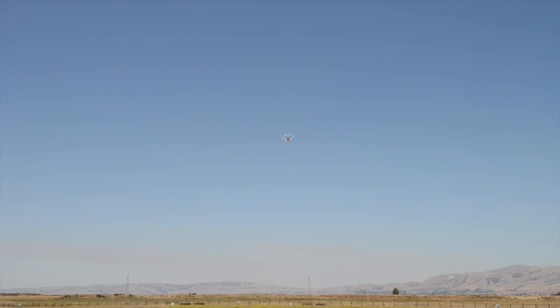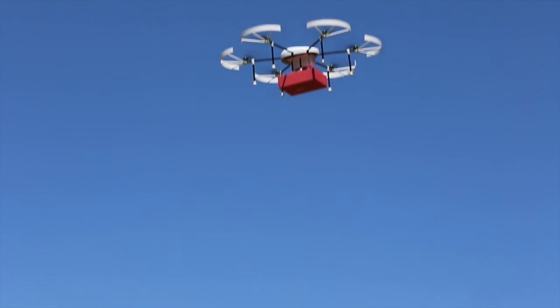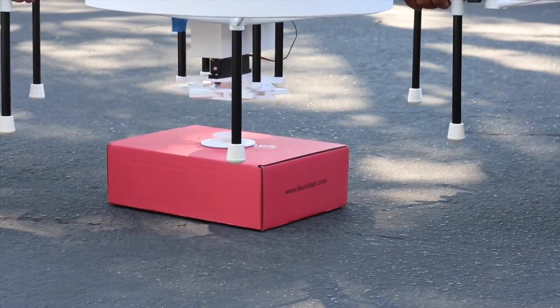It's really an interesting, complicated algorithm that we're using — travel times, recipes, and all these different factors that go into it. With drones, we always say you get a straight line distance, no more traffic. It's a brand new way to connect the city.